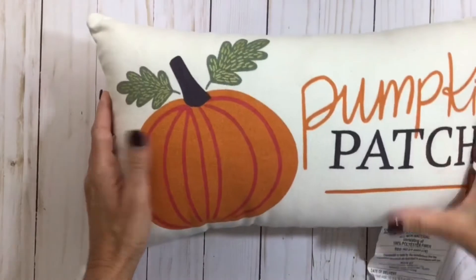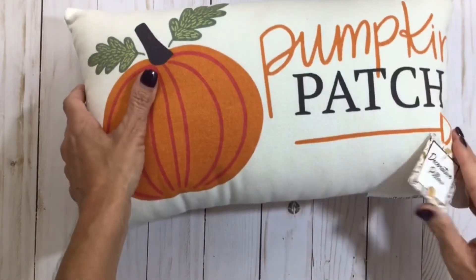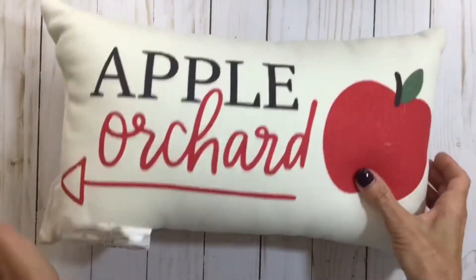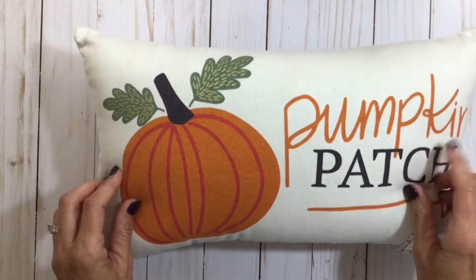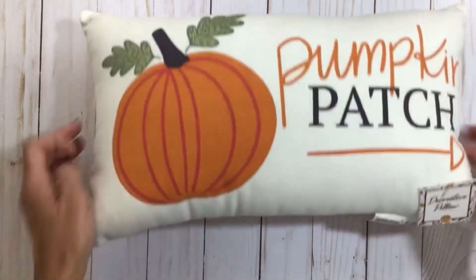I got this cute little pumpkin patch pillow — just a little oblong pillow for $5. On the other side it says Apple Orchard, so it's reversible. I plan on using the pumpkin patch side first. We've got a leopard print chair in the living room and I think it will be super cute on that with a throw.